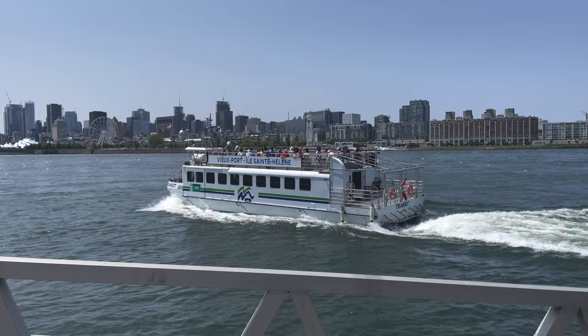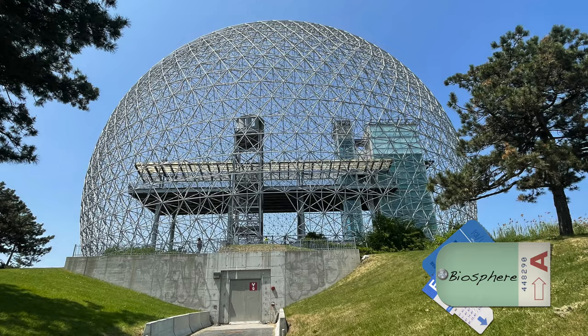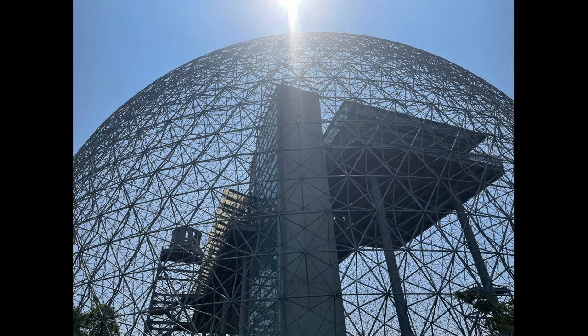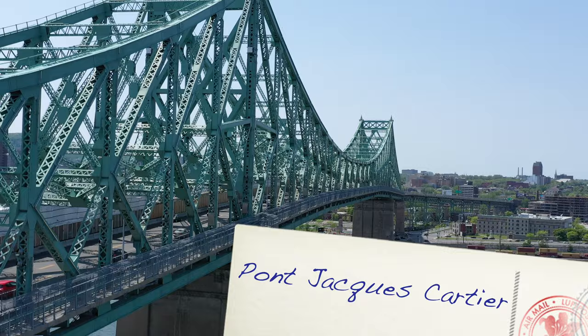The Biosphere is an iconic landmark on St. Helens Island worth mentioning. Designed by famed architect Buckminster Fuller, it is an environmental museum and striking to look at. We left St. Helens Island feeling inspired by the forward thinking of this place.